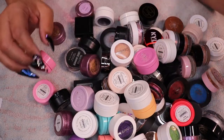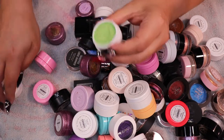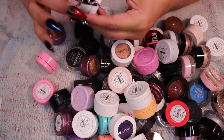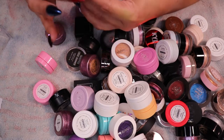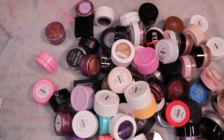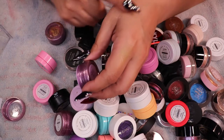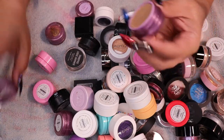These are the ColourPop Super Shock Shadows — I cover them tightly because they really need to be sealed. I've kept all the glitter ones. This pressed pigment — I've got that color in other things so I'm not going to keep that. This one is Mighty Morphine — oh, that's gorgeous — we're keeping that one.